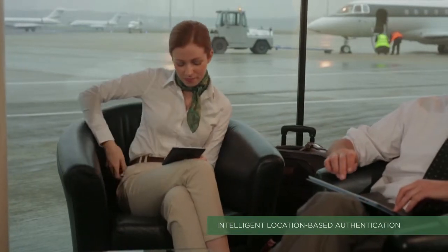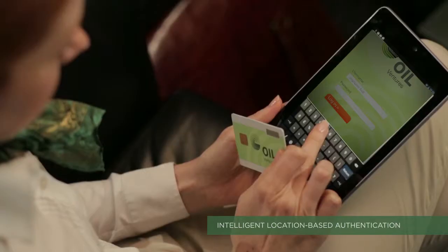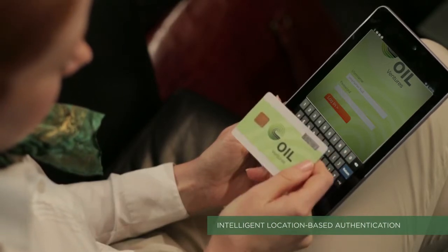Stephanie remotely accesses the corporate network with her smart display card. Using this card, she can access doors and securely log on to the network remotely using the built-in one-time passcode display technology.